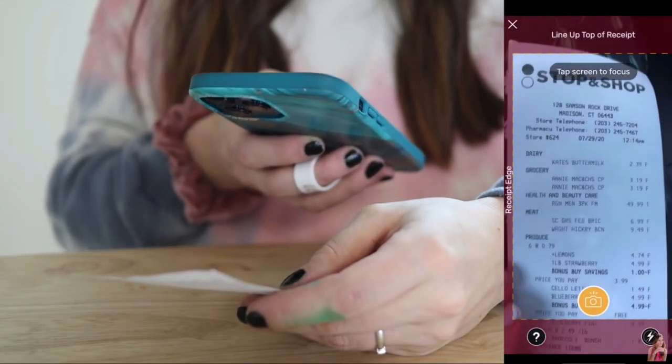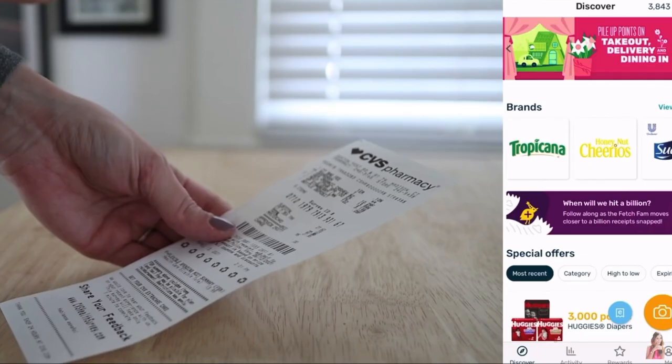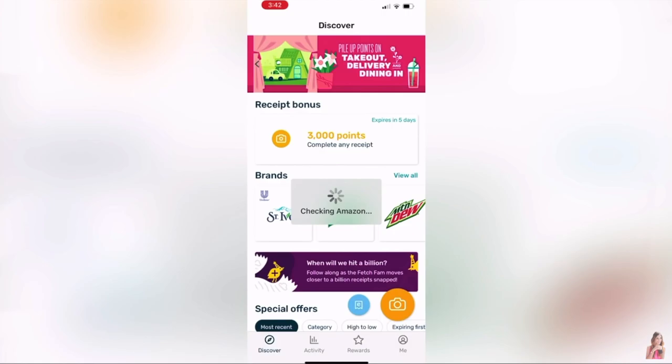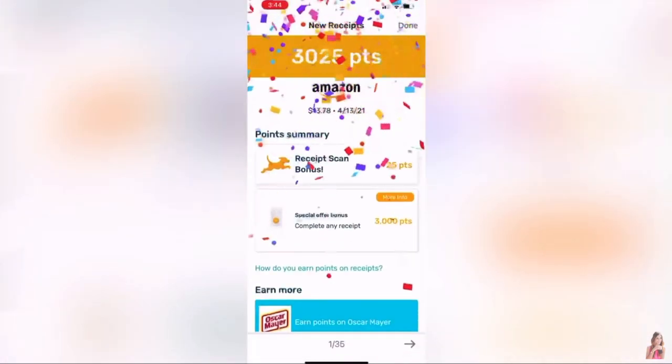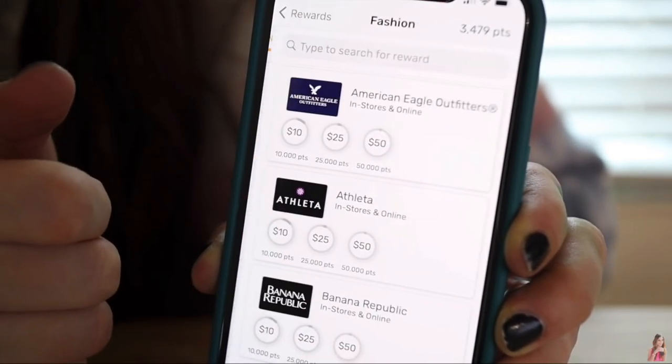Before I throw away any paper receipts, I always make sure I'm scanning them into my Fetch Rewards app first. It's a super easy app where you earn free rewards on literally anything you buy. You use the app to scan any receipt — paper or digital — and you'll earn points. Then you redeem those points for gift cards to places like Target or Amazon, or even just get a Visa gift card, which is basically cash. All you need to do is download the Fetch Rewards app — it's completely free — and if you use my link in the description, they'll give you your first 3,000 points for free when you scan your first receipt. Then once your paper receipts are scanned into Fetch Rewards, you can chuck them.